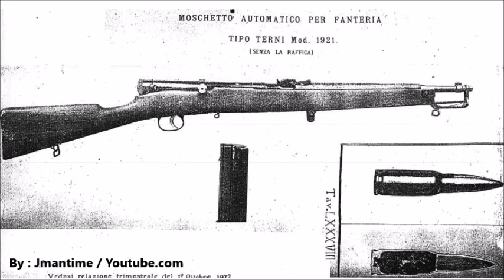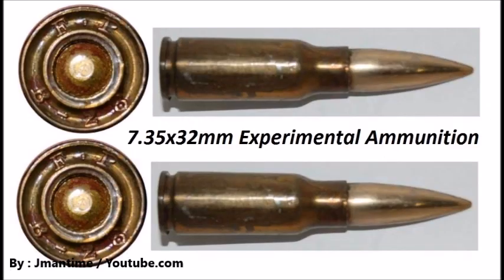Now, if you look at this weapon, you'll notice that it is very similar to the French Ribé Rose assault rifle from 1918. That weapon was one of the first assault rifles to use an actual intermediate cartridge, just like this weapon.